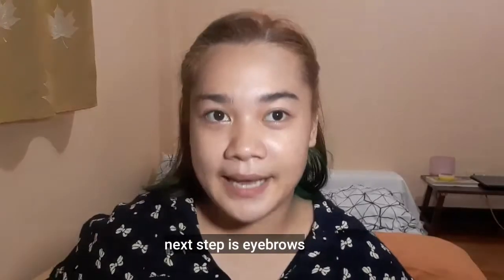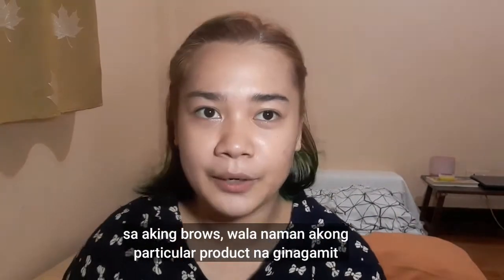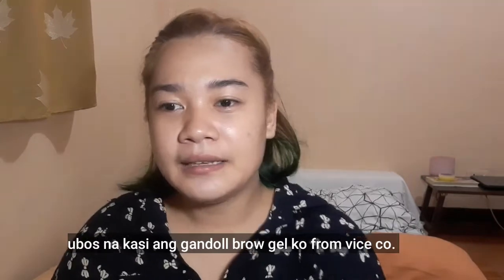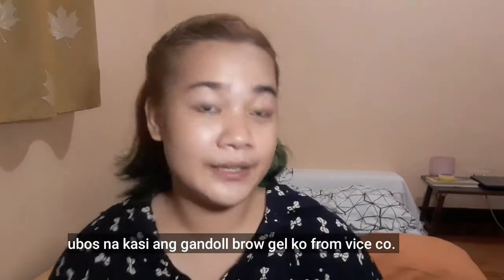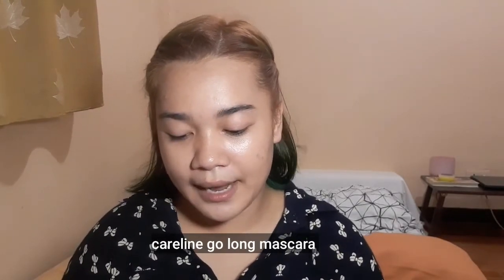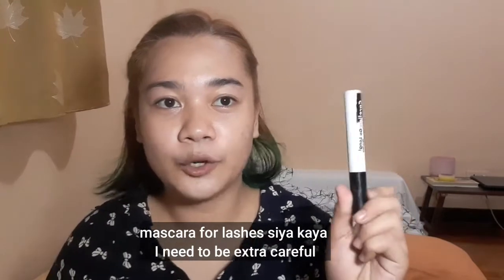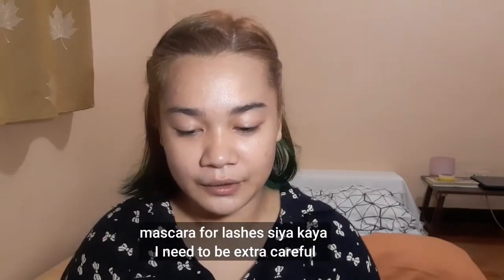The next step is eyebrows. For my eyebrows, I don't have a particular eyebrow product right now because my Vice Cosmetics brow gel ran out. So what I'm currently using is Careline Golong Mascara. Just be extra careful when applying.